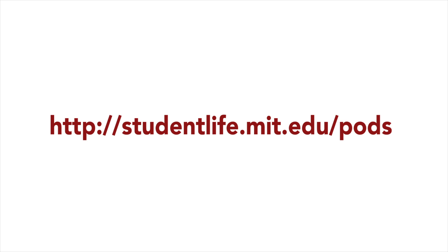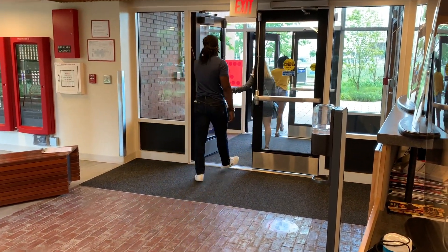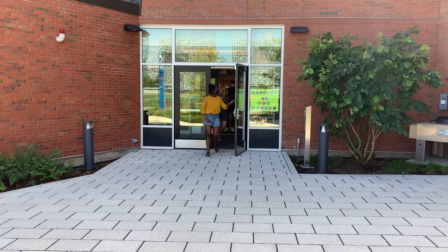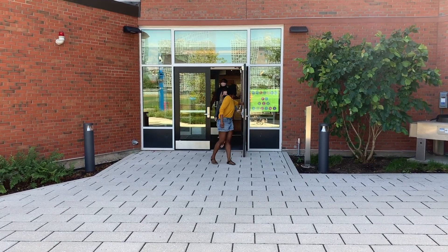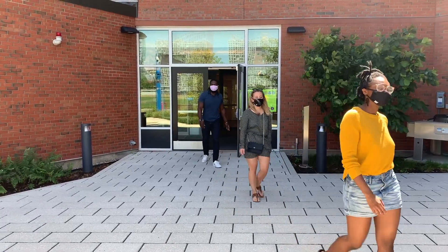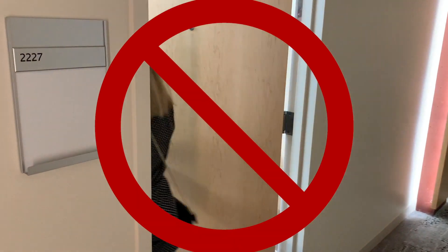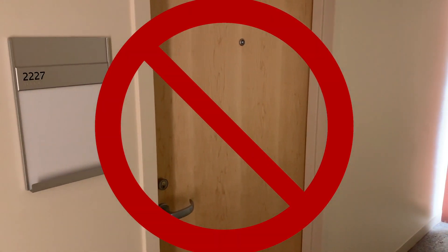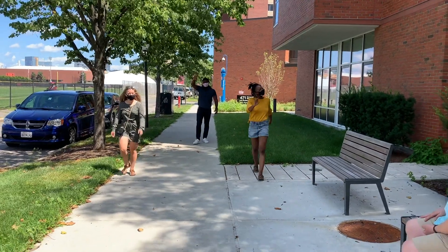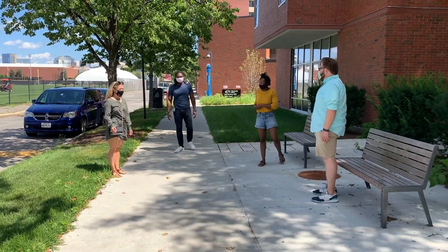Please visit studentlife.mit.edu/pods for more information. If you need a break from your room, you and your pod mates can leave the residence hall or FSILG. Please make sure you are all wearing face coverings at all times, and if you meet someone you know who is not in your pod, stay at least six feet apart. Keep in mind that your pod members cannot go into other pods' private rooms or designated spaces unless specific protocols are followed. See your house team for more information. Your face must be covered and physical distancing practiced when you are anywhere outside your room or your pod's designated spaces.